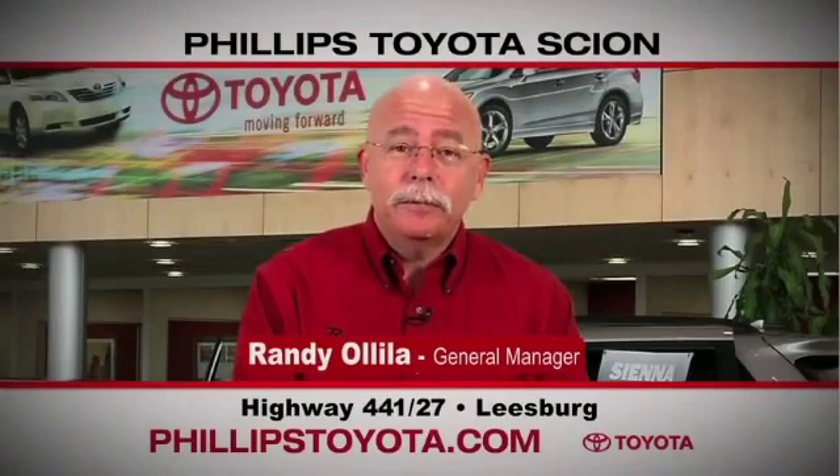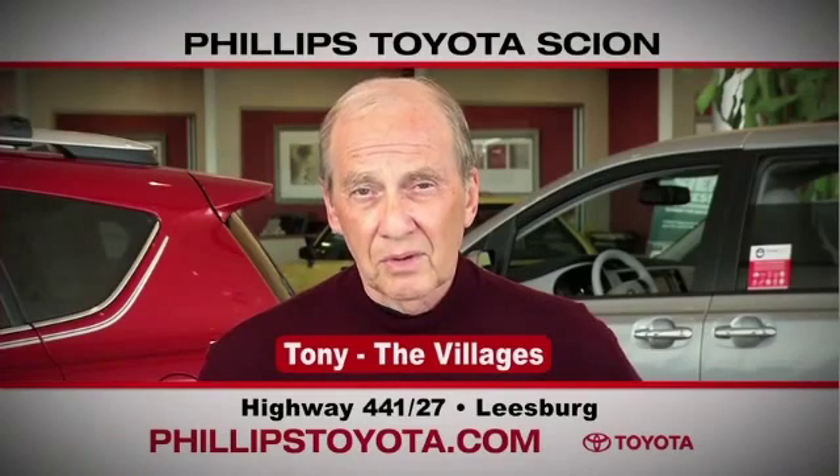Why buy at Phillips Toyota? You're treated like family. The prices are fantastic. The salespeople were great. They're professional, thorough, and complete. The way we've been treated, we will continue coming back. By far the best Toyota dealership I've ever dealt with in my life.